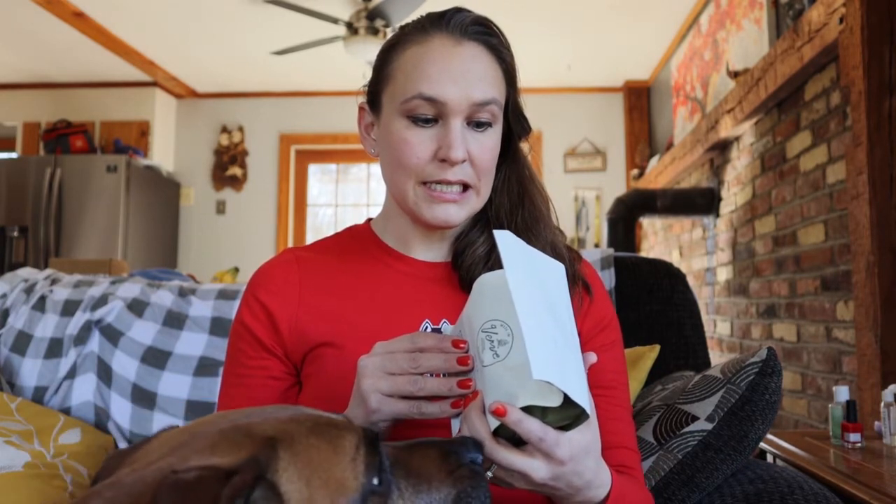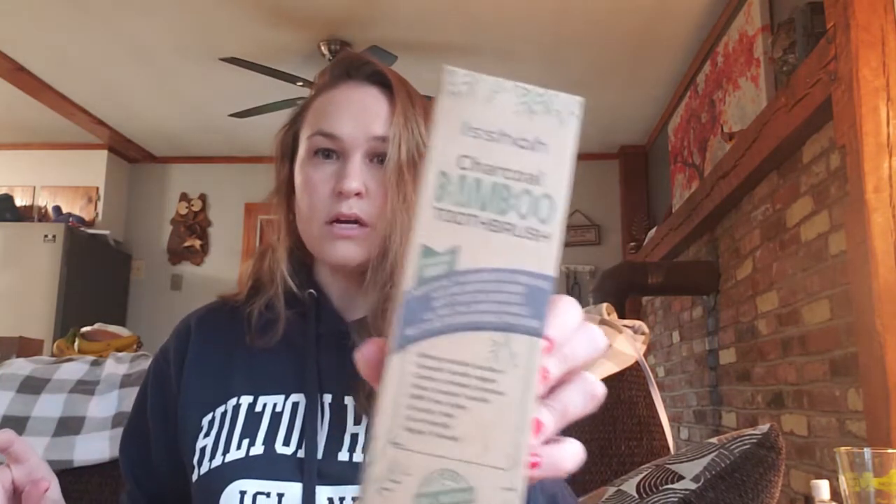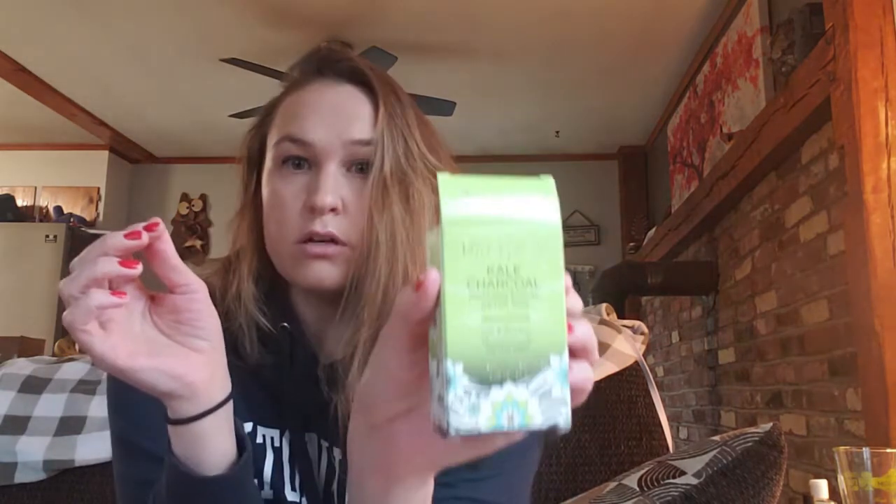This package has a couple of bamboo toothbrushes and bamboo dish soap holders, which will be part of a future plastic-free bathroom video. I also got a facial cleansing bar from Pacifica — it's cruelty-free and a more affordable brand. Right now I use a plastic tube face wash, so I'm switching to this bar instead.